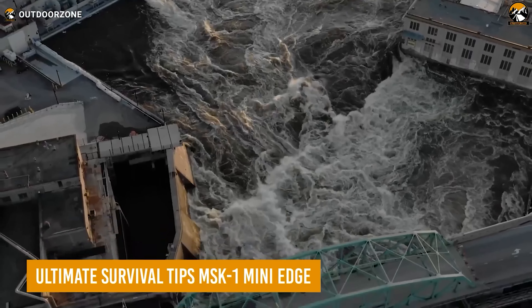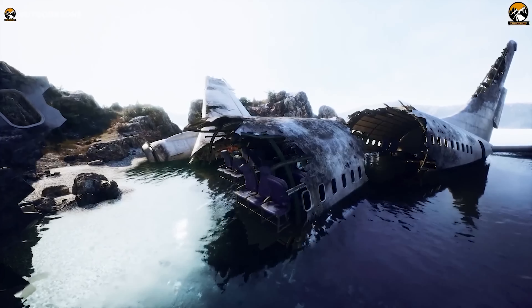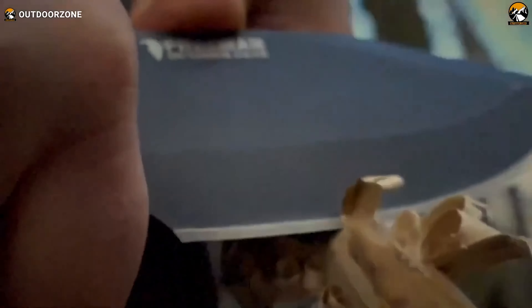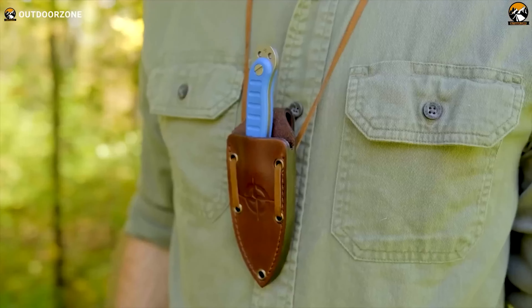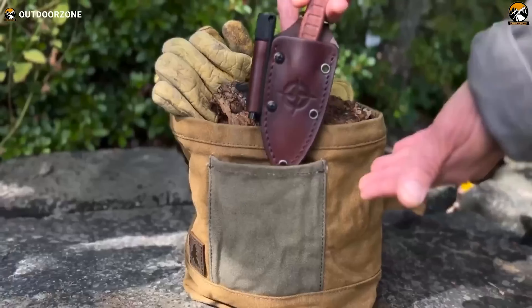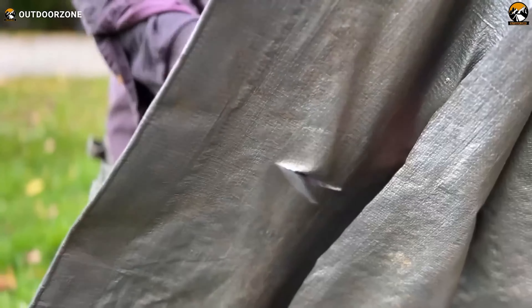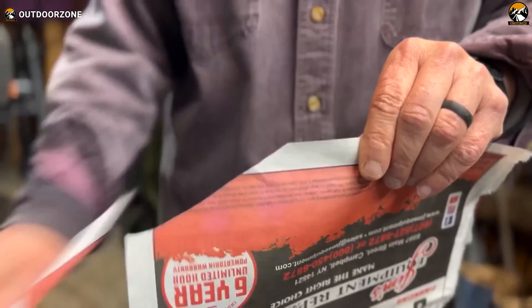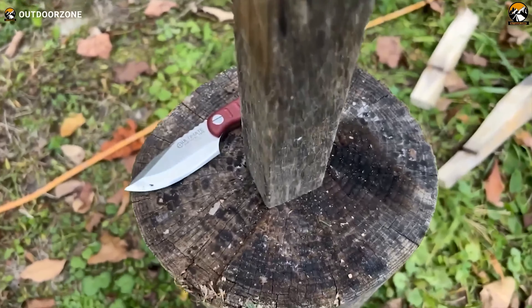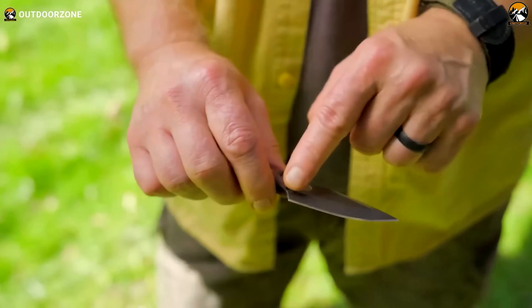There's no room for mistakes in survival situations, and making a wise choice can make all the difference. That's where the MSK-1 Mini Edge, built by Ultimate Survival Tips, truly shines. This small but powerful tool of versatility is designed to handle any situation with ease, offering robust backup options for multiple purposes. Crafted from Swedish Sandvik 14C28N steel, this blade is not just tough, but also incredibly sharp and corrosion-resistant. Its 6.2-inch length and lightweight build make it perfect for daily carry, while its 2.7-inch edge cuts through tasks effortlessly.